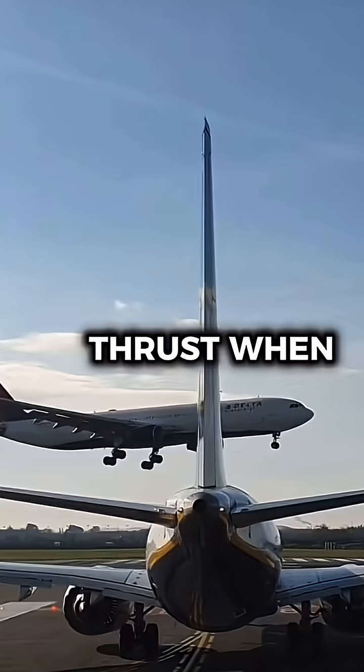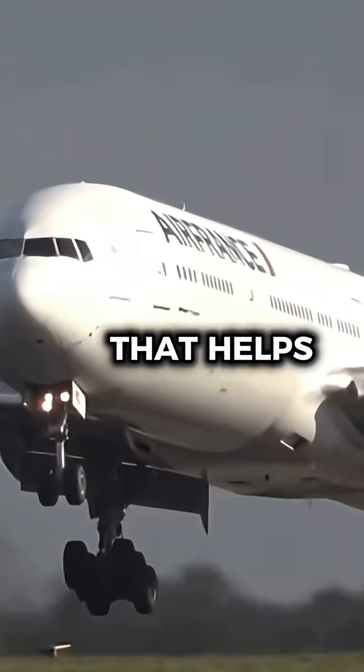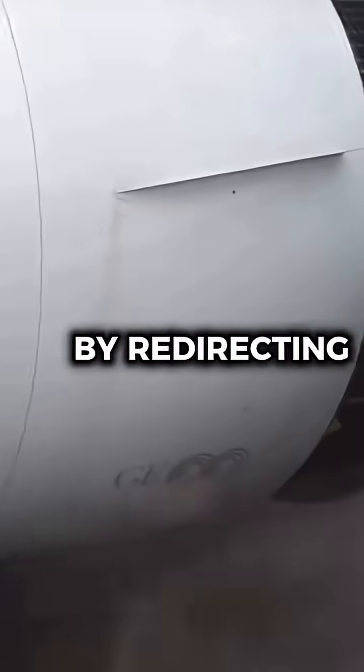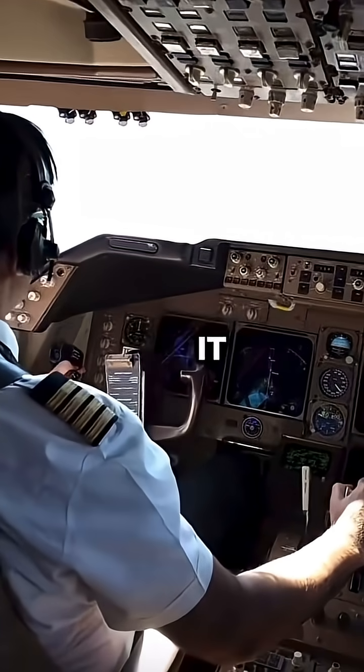Why do some airports ban reverse thrust when landing? Reverse thrust is a critical system that helps slow an aircraft after landing by redirecting engine exhaust forward. But in certain airports, pilots are not allowed to use it.